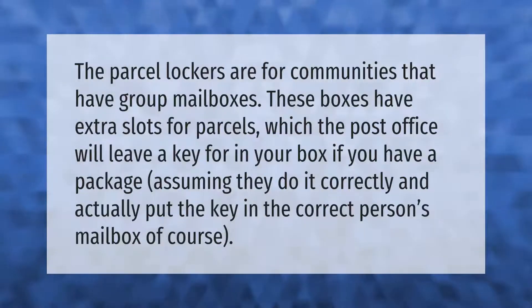The parcel lockers are for communities that have group mailboxes. These boxes have extra slots for parcels, which the post office will leave a key for in your box if you have a package — assuming they do it correctly and actually put the key in the correct person's mailbox, of course.